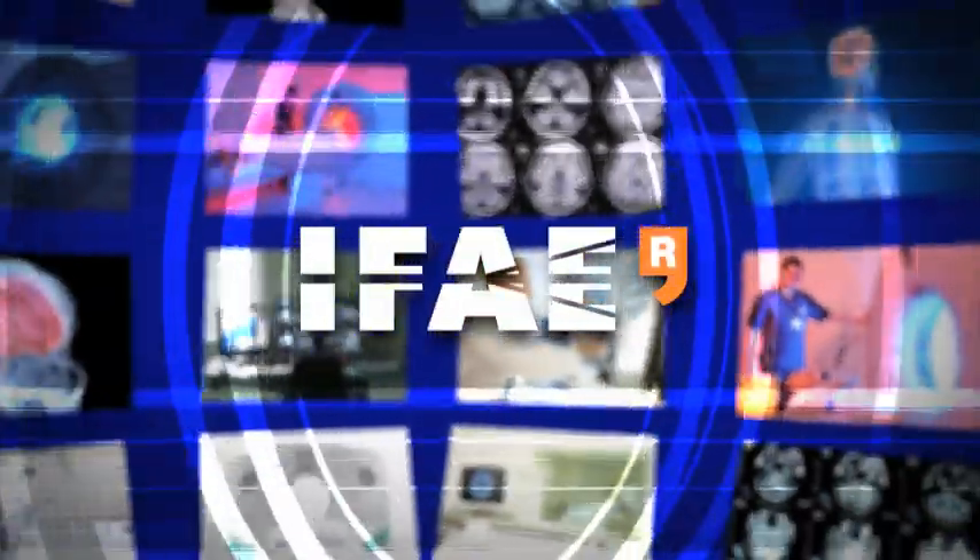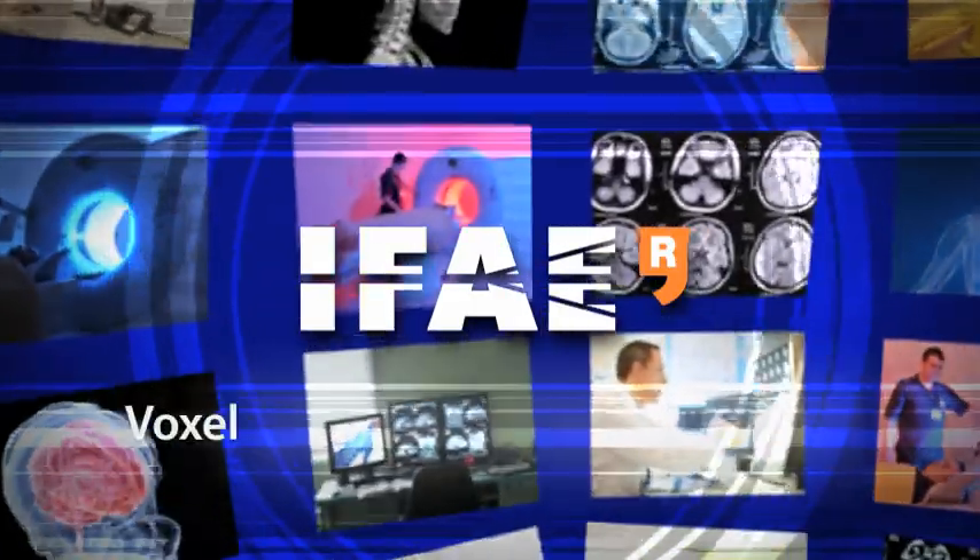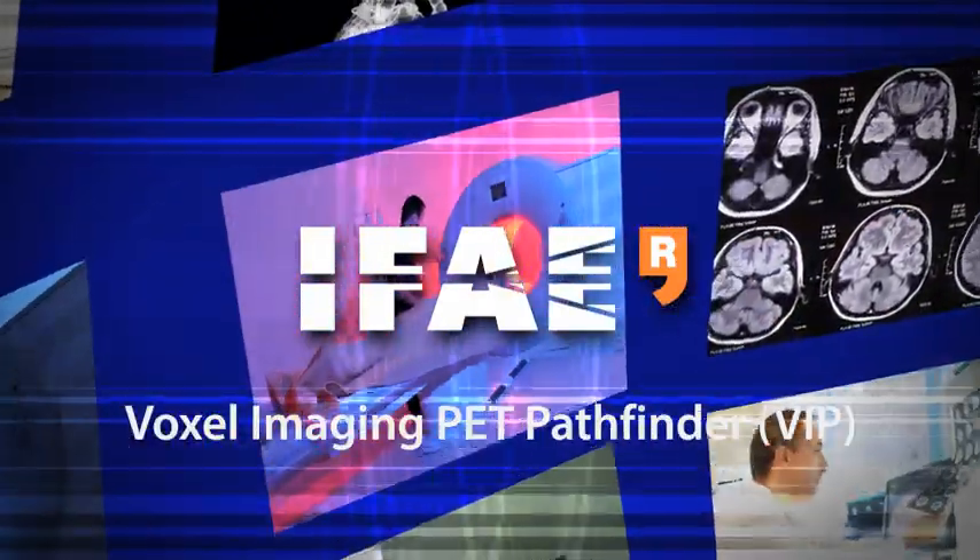Institute for High Energy Physics — Voxel Imaging PET Scanner Pathfinder.